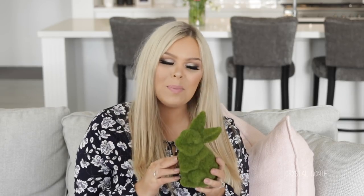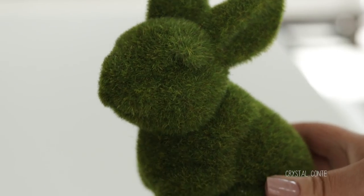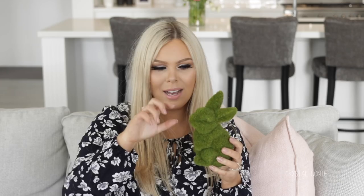I picked up this cute little bunny. This one's from Freedom actually. I have a little mini one like this size and I wanted to get a big one. The little one is from Spotlight. You can definitely pick up these grass bunnies from heaps of places.